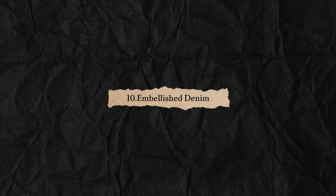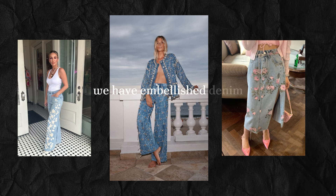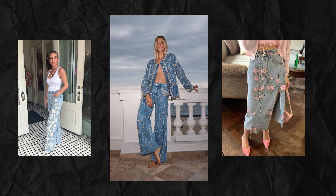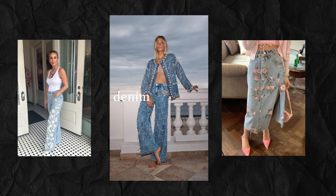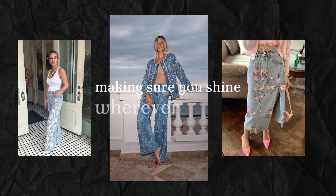Last but definitely not least, we have embellished denim. This trend is all about making a statement. Think studs, embroidery, patches, and more. Embellished denim adds that extra bit of flair to your outfit, making sure you shine wherever you go.